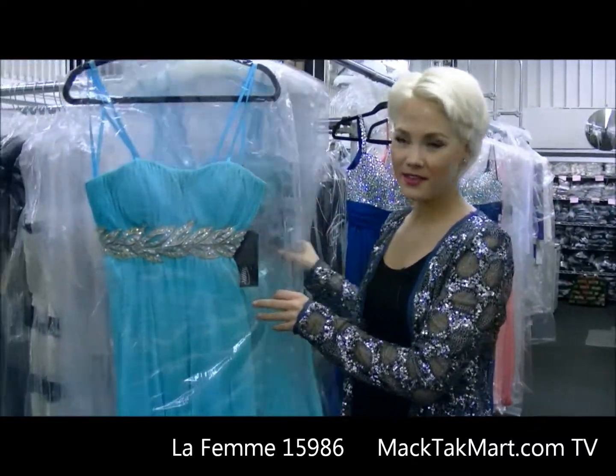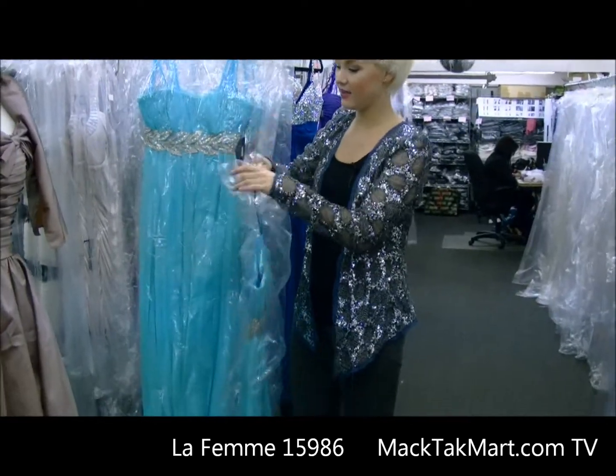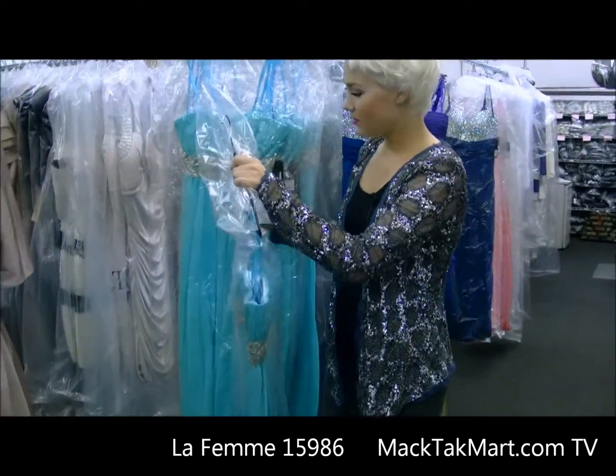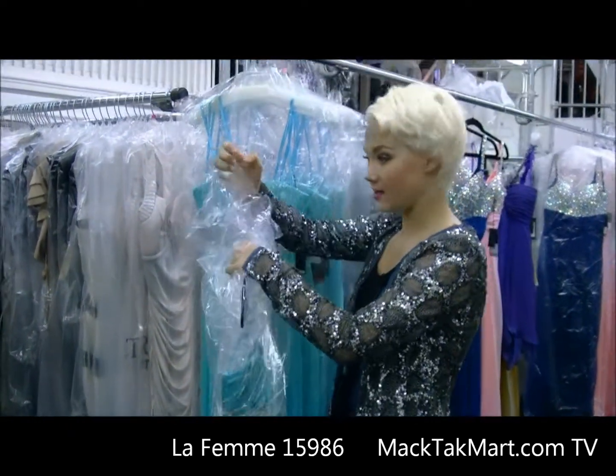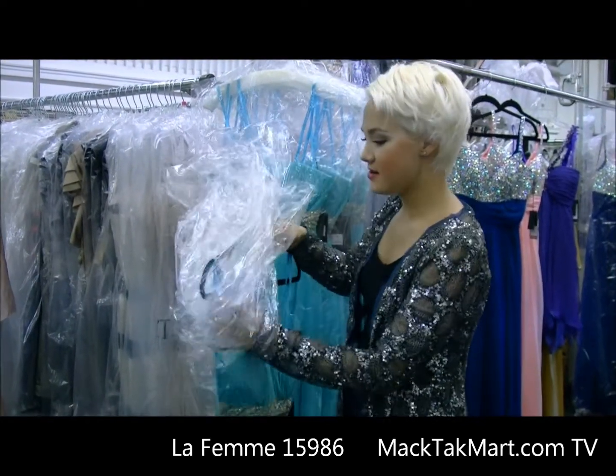Here we have the aqua and gold La Femme dress. Very simple and elegant, very beautiful. We just got this large shipment — as you can see, they're all in their bags still. So stop by, take a look, check us out.